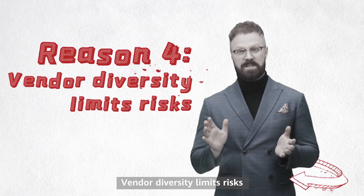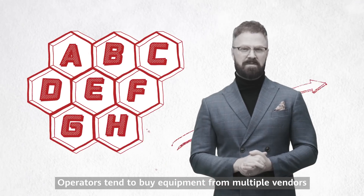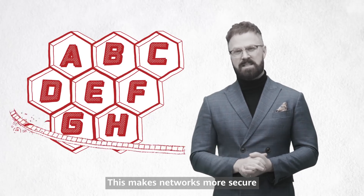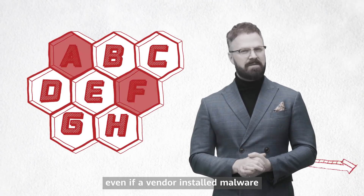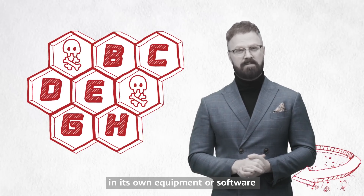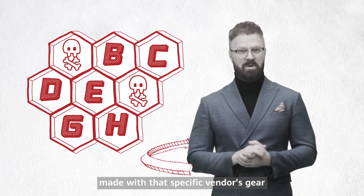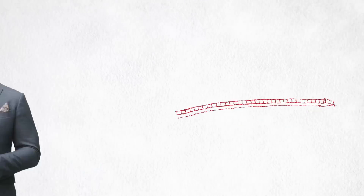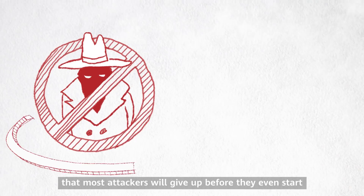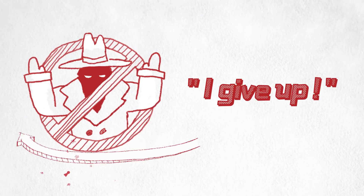The odds of inserting malicious functionality without getting caught are vanishingly small. Reason four: vendor diversity limits risks. Operators tend to buy equipment from multiple vendors, making networks more secure. Even if a vendor installed malware in its own equipment or software, the malware would only affect the part of the network made with that specific vendor's gear.